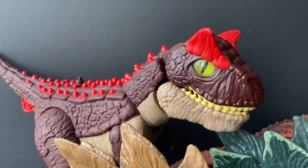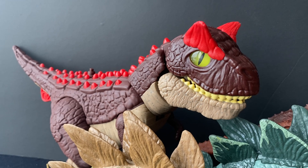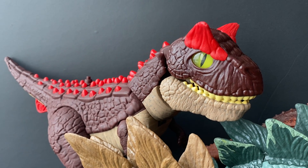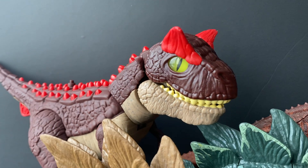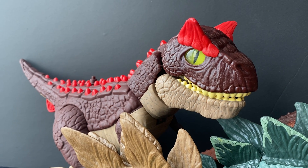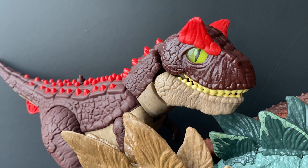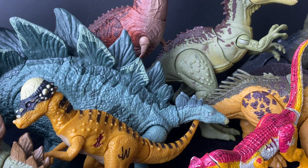This guy was on sale at Walmart as well. I don't usually collect the Imaginexts — when I was a kid I had the complete lineup, around 2007, and I really loved the series in its entirety. Eventually the quality went down and the figures stopped looking as nice; they went through different phases of design. But the new Jurassic World ones look great — I just haven't been collecting them because I've been prioritizing the mainline.